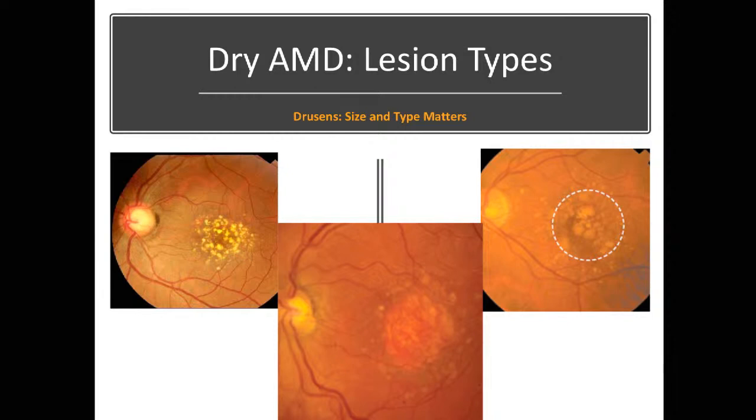Dry macular degeneration can look different in different patients. In the photograph on the left, you can see very bright yellow deposits containing both cholesterol and calcium — they look very small. In the photograph on the right, there are larger, more bumpy-appearing deposits, and that patient is at higher risk of vision loss. The photograph on the bottom shows an orangish, very well-demarcated area, which represents an area of nerve tissue loss from dry macular degeneration.